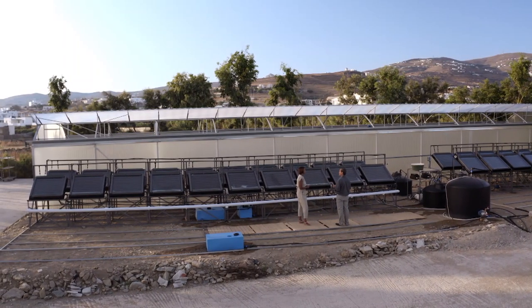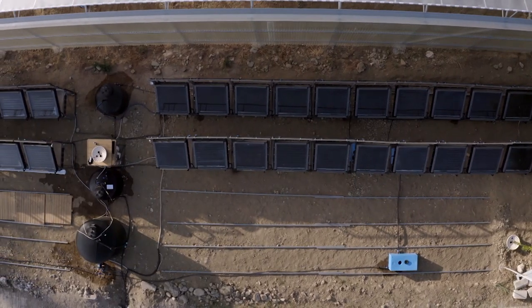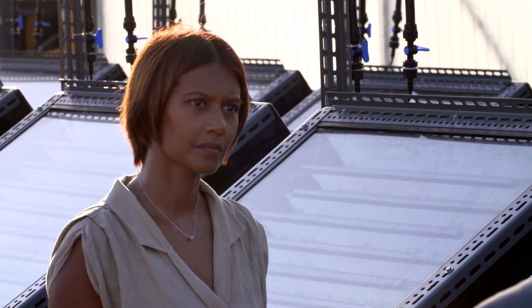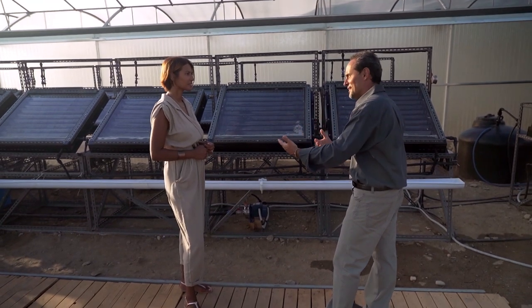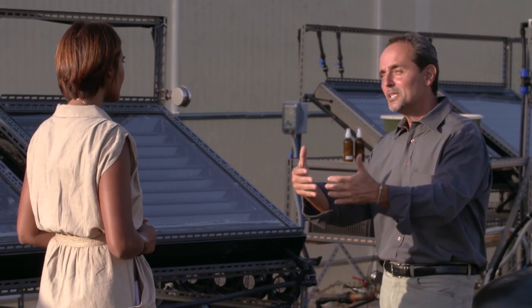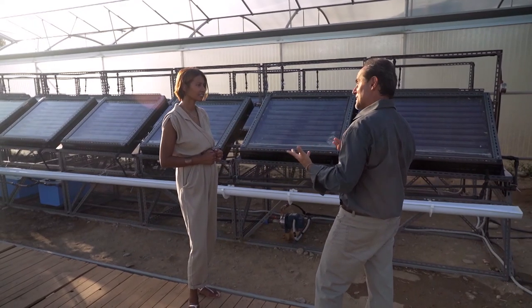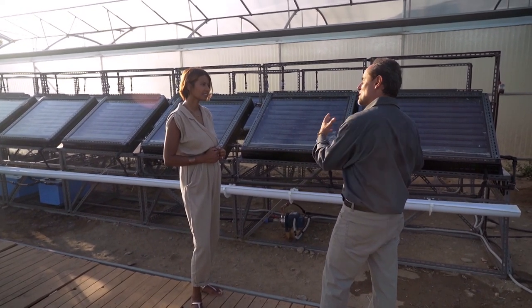Mangroves grow in saline water, and in this type of ecosystem the mangrove tree is the first to colonize an empty coast because it has the capacity to desalinate water. As it grows, it creates conditions conducive for other species to come, which slowly and together build up an entire ecosystem where before there was none. The idea — the analogy — is to reproduce this type of process, but with technologies.